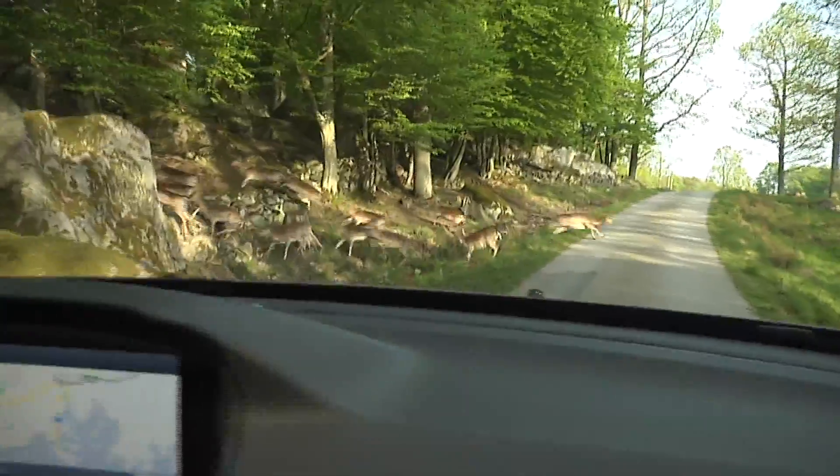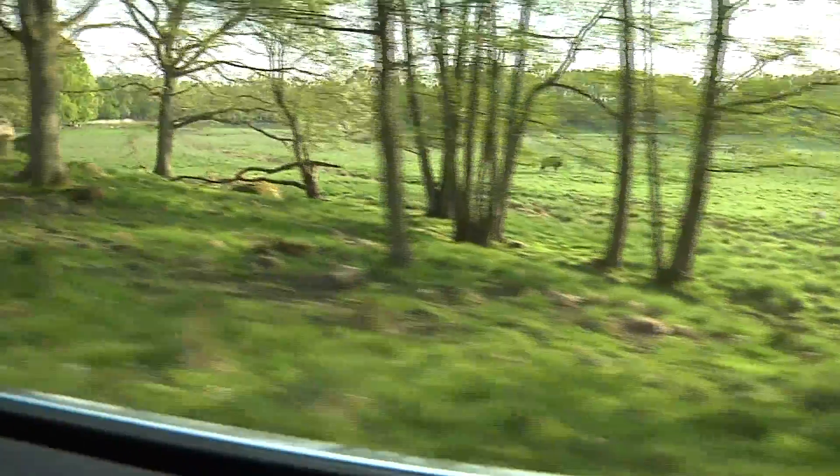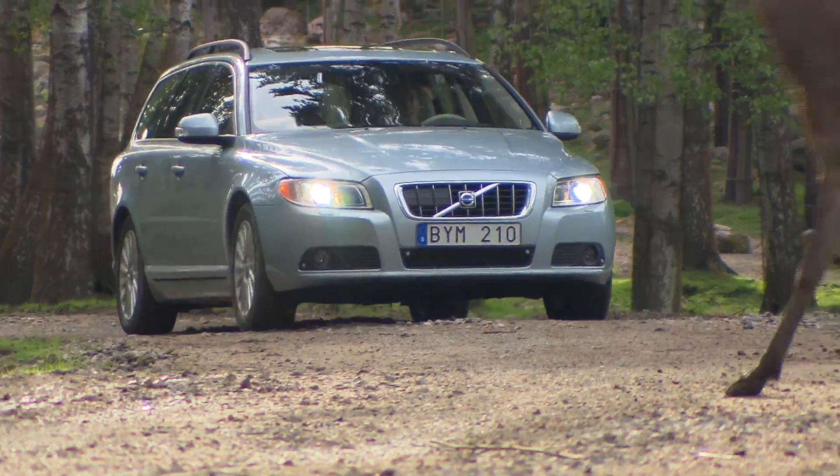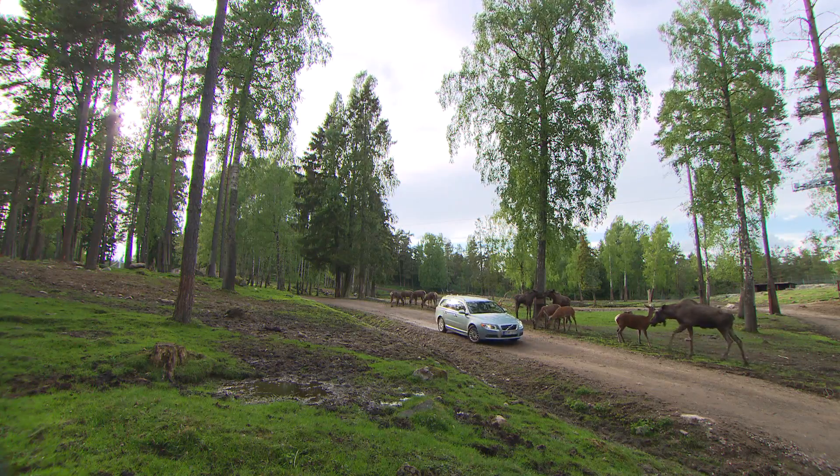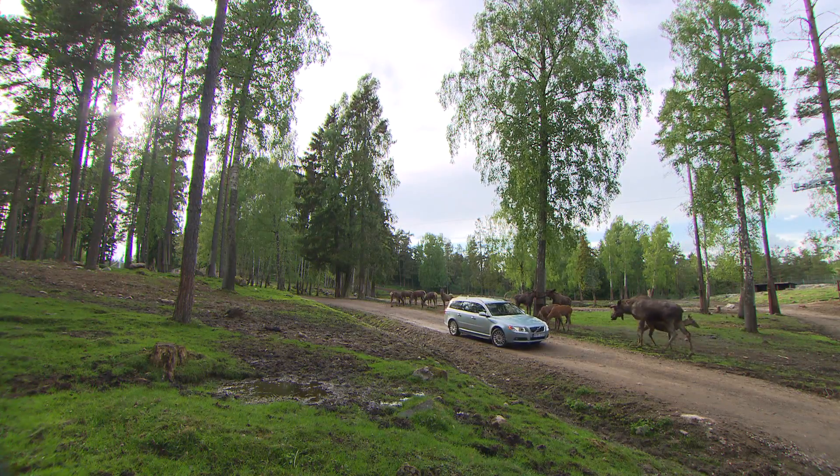Today's system has a reaction time of about half a second, but in the next generation we hope to reduce this even further. At Volvo Car Corporation they are convinced that the animal detection feature will reduce the number of injuries and fatalities in accidents with animals.